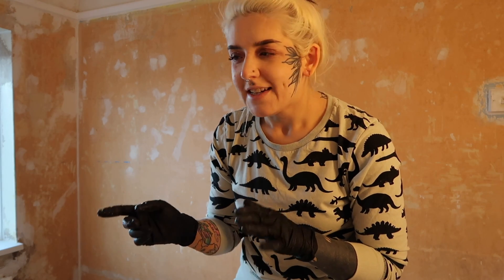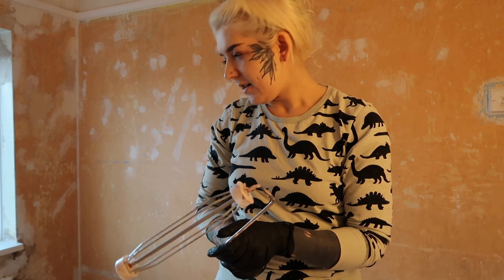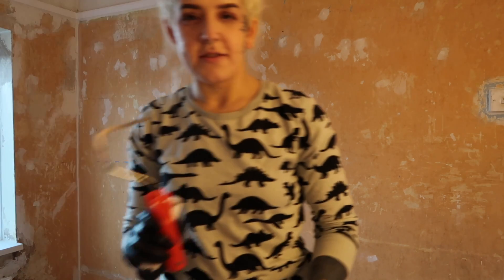I'm going to do the glossing and the windowsill and everything like that, but I'm waiting for a new one to arrive tomorrow. So what I'm going to do first - I remembered that last time I put the frog tape on the gloss because I did that first, and it actually peeled off. So I'm going to do it the other way around. I'm going to do the emulsion first on the walls. The only problem is I forgot to order a sleeve for one of the big rollers.